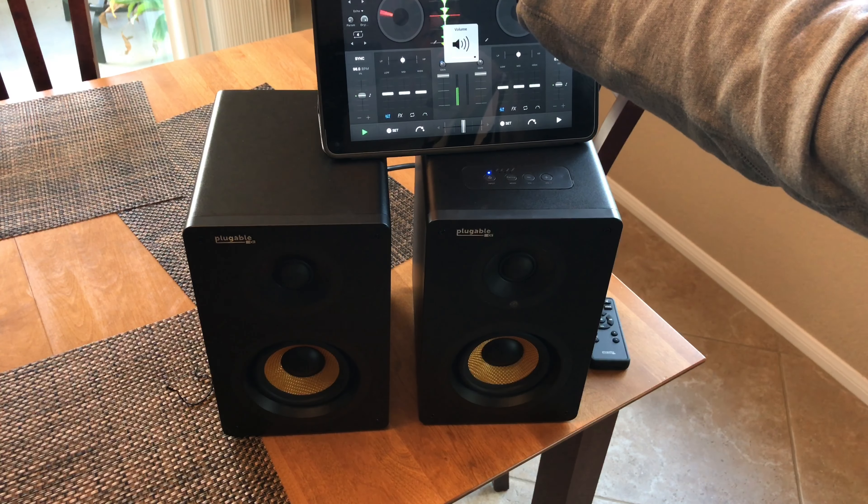Definitely pick this up if you're looking for a speaker with optical, auxiliary, and Bluetooth inputs. It's a pretty awesome unit.